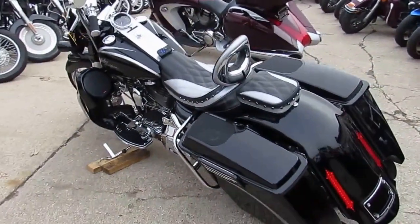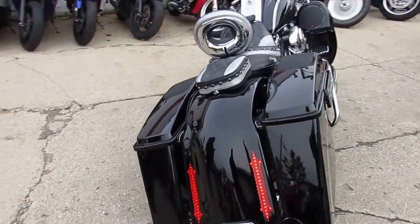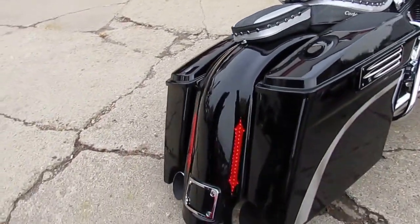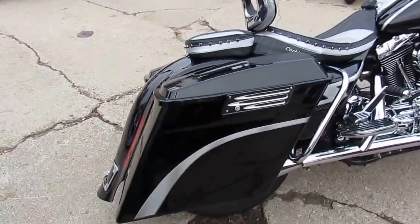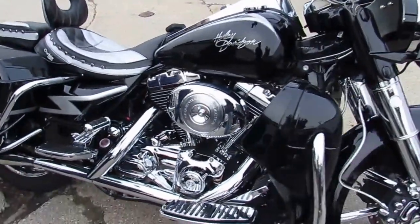It's got the extra wide extended rear fender, tons of extra chrome — bike is a must-see. There's not another one out there like it guys; pictures don't do it justice. Over $25,000 invested and we're letting it go at only $14,999.